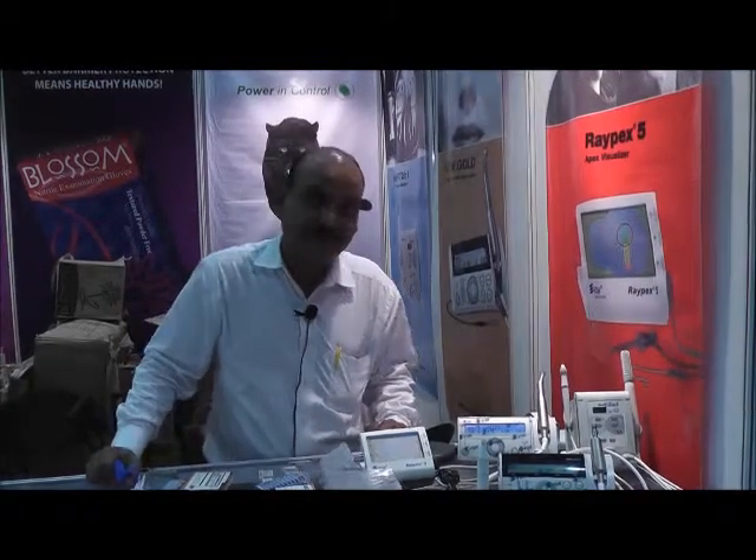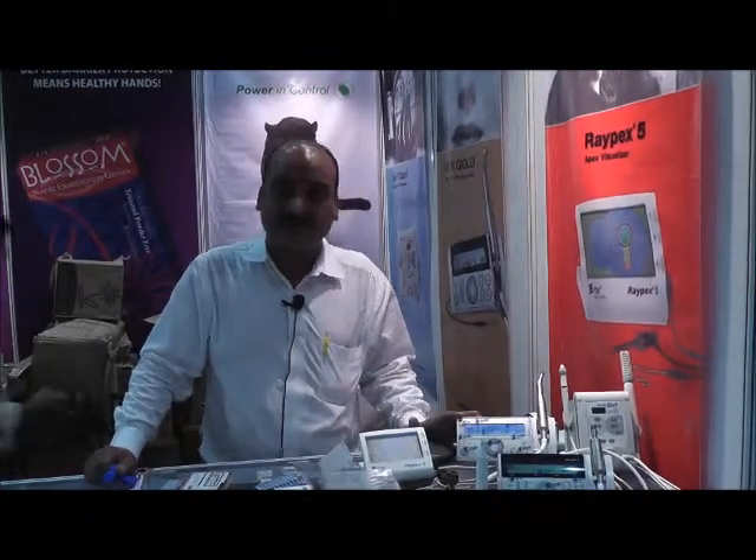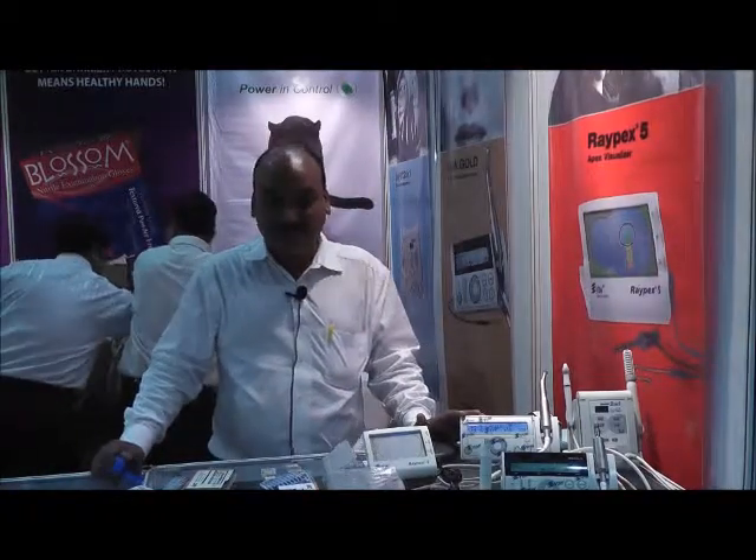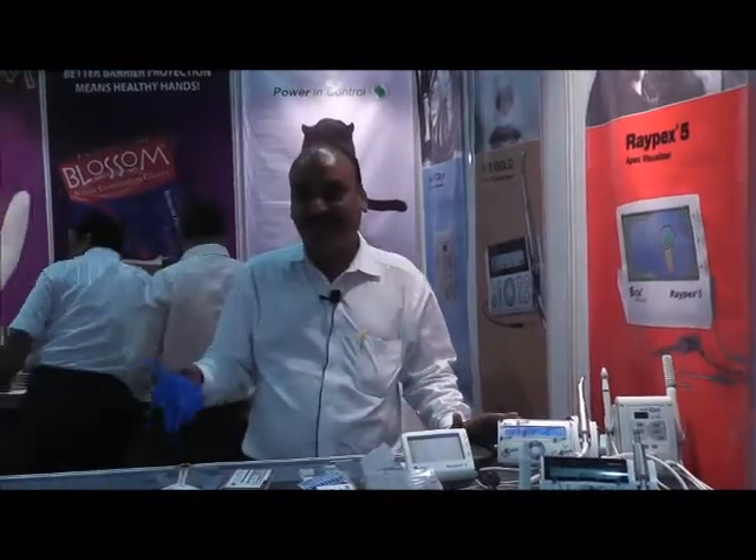Patients can go back with excellent treatment using these equipments. They are all German products, now available in India under the banner of Selmak Limited.